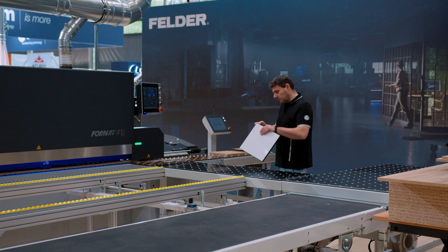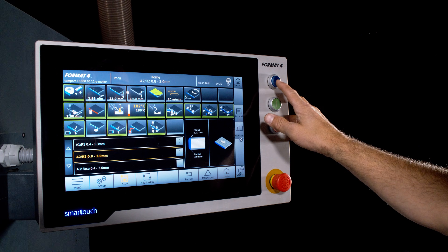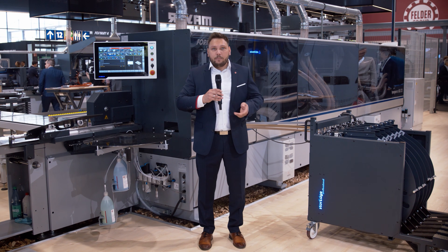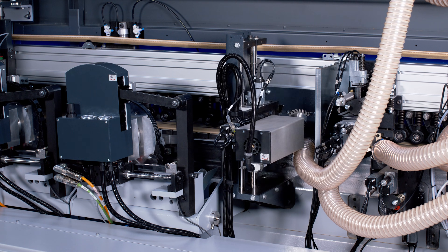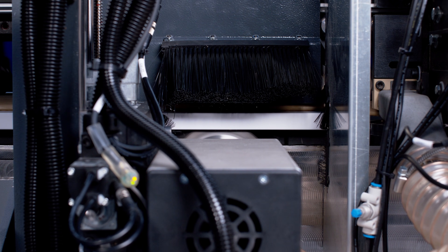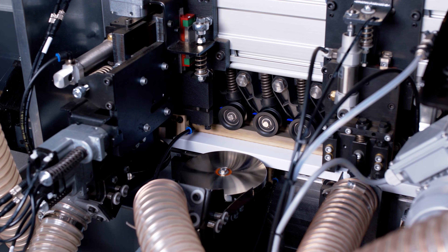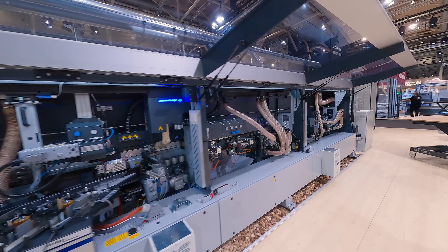Controlling the machine is very simple and intuitive via the 18-inch Smart Touch screen. This interface offers unlimited storage capacity for programs and comprehensive data on operating status and statistics, resulting in minimal setup times while ensuring maximum process reliability. The Tempera F1000 is available in Classic, Professional and Performance versions.